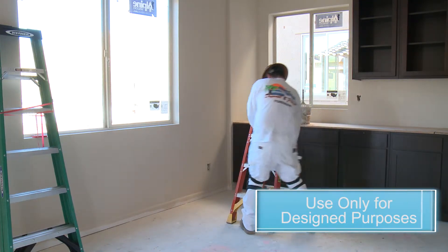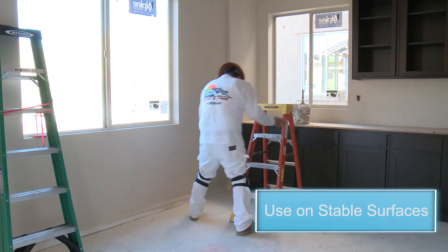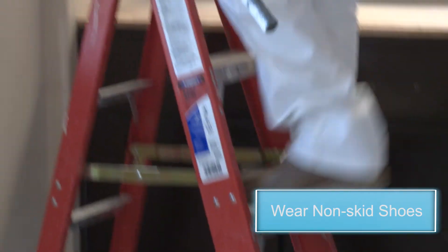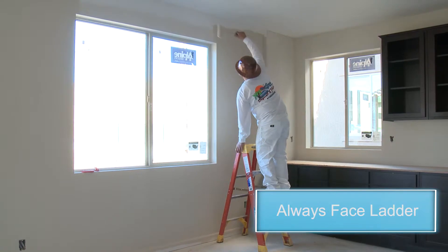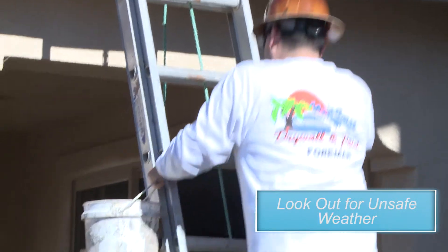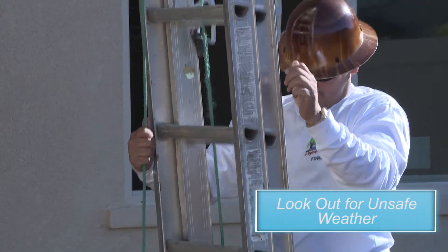Always have your ladder in a safe zone. Use the ladder only for its designed purposes. Use ladders on stable and level surfaces. Only have one person on a ladder at a time. Wear non-skid shoes when climbing. Always face the ladder when going up or down. Do not carry objects or loads that could cause you to lose your balance and fall. Don't climb a ladder if the weather is not conducive to climbing — for example, winds, rain, or snow.